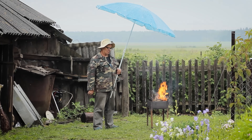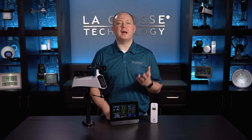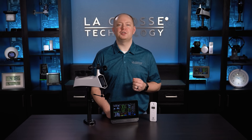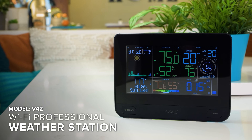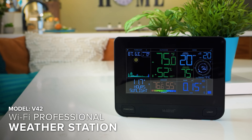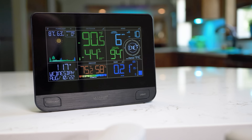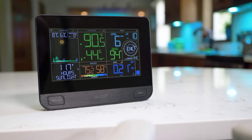If anything about this looks familiar, you're probably doing weather wrong. Help combat poor outdoor planning with LaCrosse Technology's new V42 Wi-Fi Professional Weather Station. The convenient at-a-glance access to backyard weather data and future forecast information is really where the station shines. Its high contrast color LCD is easy to read, looks great in any room, and the setup process is a breeze.